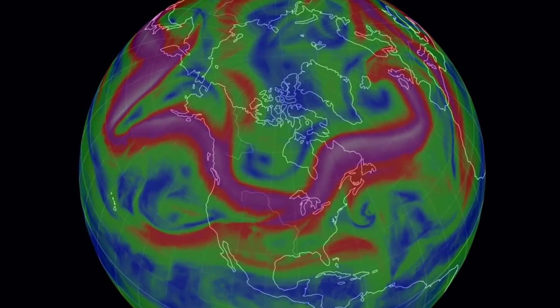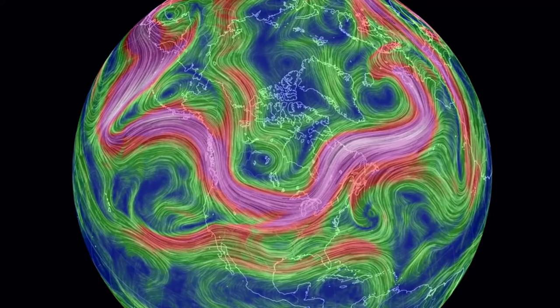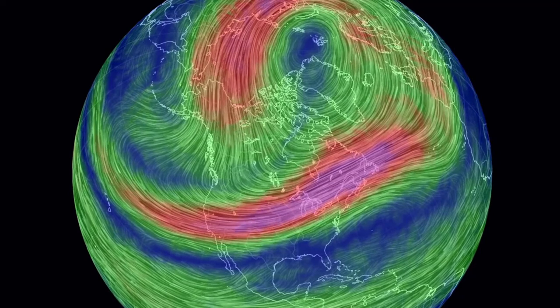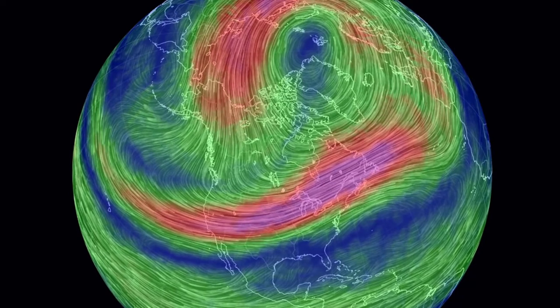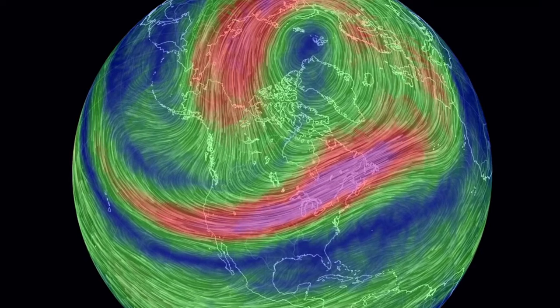That cold snap coming to the USA is not just a dip in the jet stream, which will be a big part of it, but also the polar vortex in the north is nearly formed. Nearly formed mimics weak vortex conditions — that's when cold is funneled down to lower latitudes. This is going to get chilly.